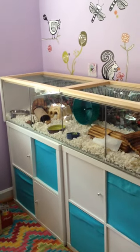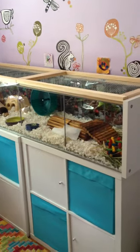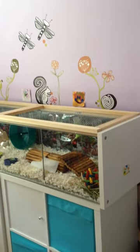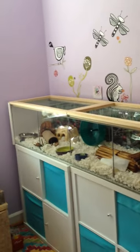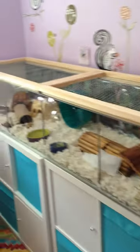Hello, this is your personal video tour of our hamster Whiskers' habitat. As you can see it's pretty big and I'll give you a close-up view.